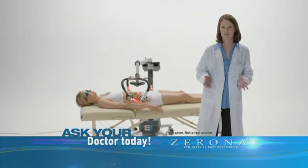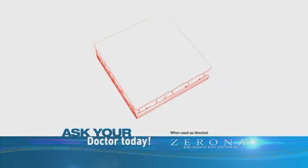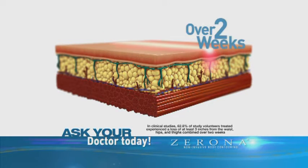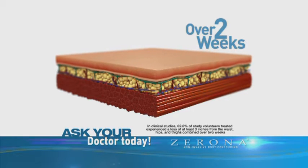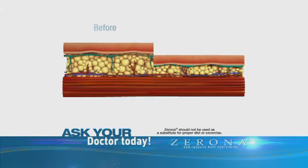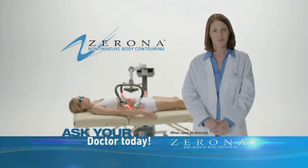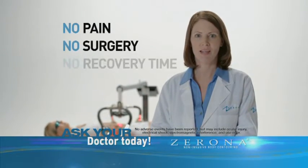Some of you have heard about Zerona and want to know more. Zerona is a clinically proven, FDA-cleared cold laser that safely penetrates the skin, causing the release of unwanted fat from your hips, waist, and thighs. The released fat is naturally passed through your lymphatic system without negatively affecting triglyceride or cholesterol levels. Losing inches of fat from your hips, waist, and thighs can take months through diet and exercise. Now with Zerona, results can be seen in as little as two weeks with no pain, no surgery, and no recovery time.